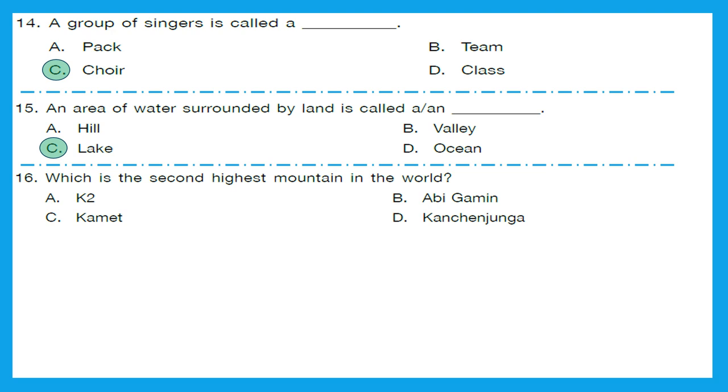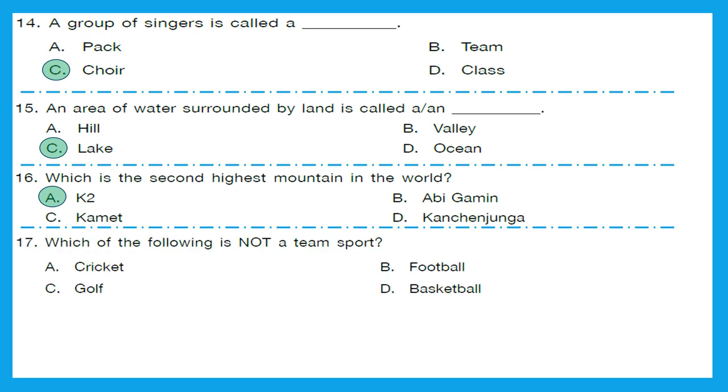Question 16: Which is the second highest mountain in the world? The highest mountain is Mount Everest, and the second highest is K2 — option A is the correct answer. The third highest is Kangchenjunga. Question 17: Which of the following is not a team sport? Cricket has teams, football has teams, basketball has teams, but golf — we do not have any team in that. So the right answer is option C — golf.